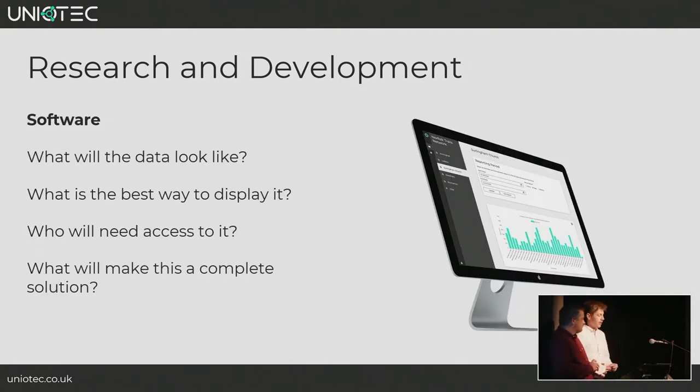In parallel to hardware development, we had software research and development. The first obstacle was deciding what the data would look like — since we wrote bespoke firmware, we had the luxury of choosing the format ourselves. We had meetings with the Endure project contact and design team to figure out the best way to display the data and who would need to access it. From Uniotech's point of view, the main question was what makes this a complete solution — ideally a visual representation of the data at a glance.